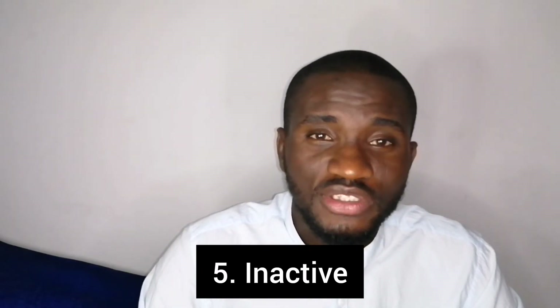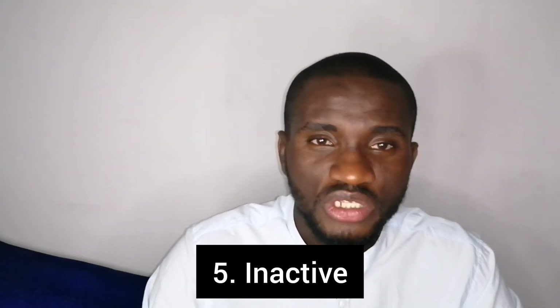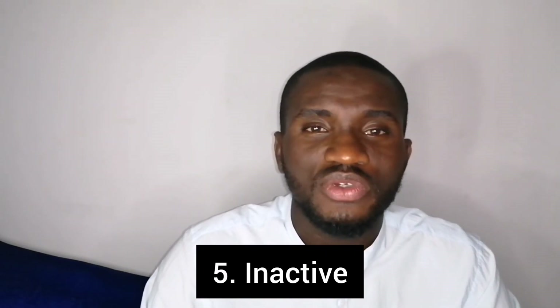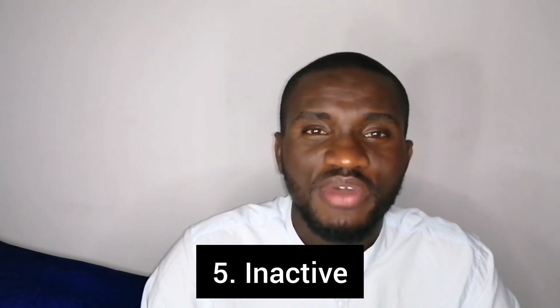If you actually got value from this video, kindly give it a like and share with your friends so that we can reach more audience. If you have not subscribed to this channel, kindly click on the subscribe button to have access to more of my videos. Thank you so much for your time and attention — see you in my next video.